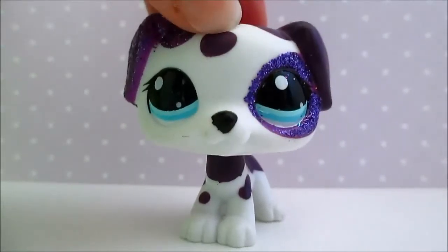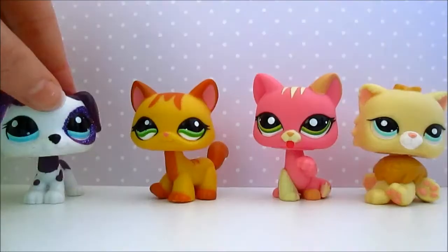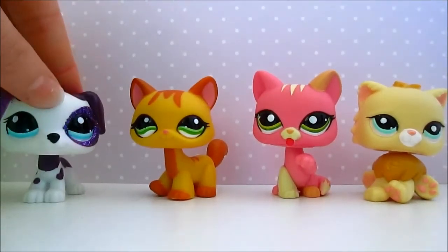Hey guys, it's me Bella, and today I'm going to show you my LPS collection of Destiny cats, paw-up cats, and Persians.